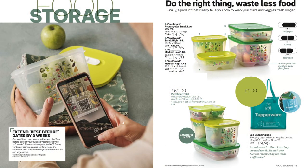These are the ever-popular Vent Smart storage systems — brilliant for keeping your fruit and veg for much longer. It says they extend best-before dates by three weeks, though I know I've kept things even longer than that. There is also a new set added to the range for this new catalogue.